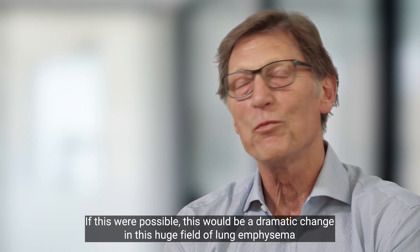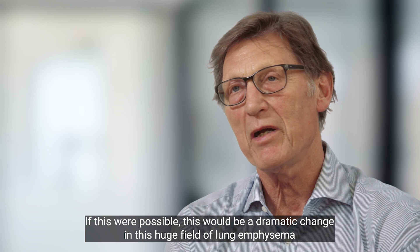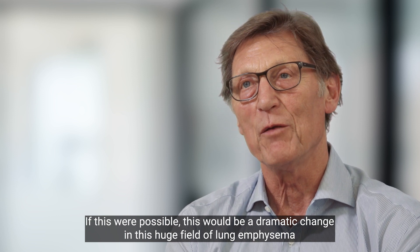If this were possible — to find out how to wake up that program again — this would be a dramatic change in the huge field of lung emphysema.